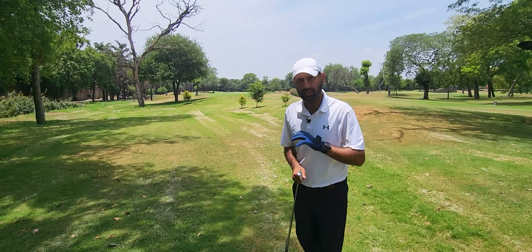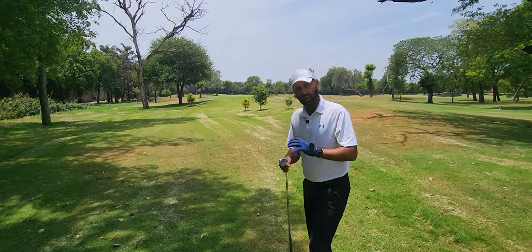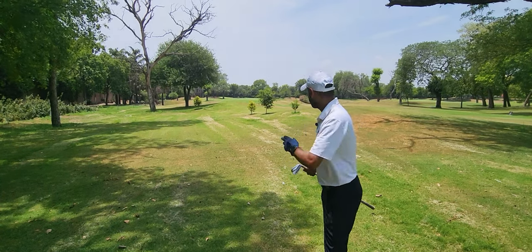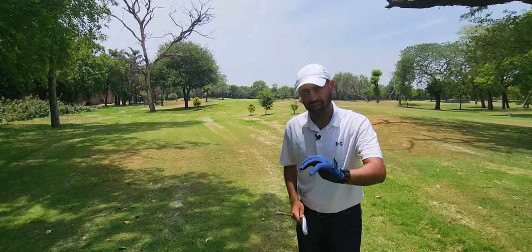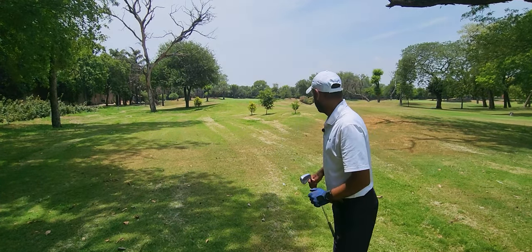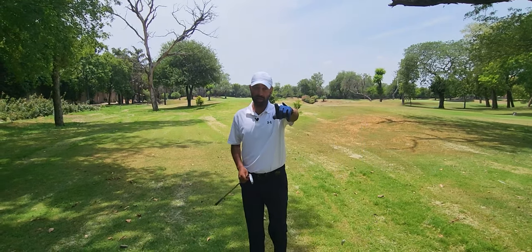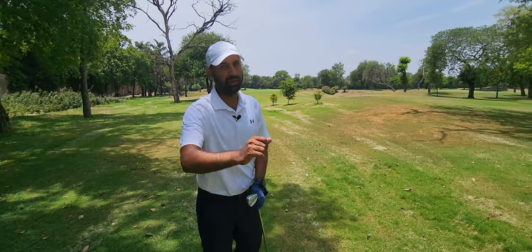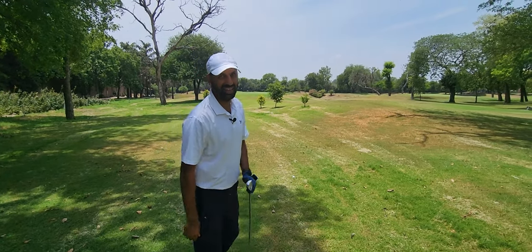I have 150 yards to the green. I am hitting my 9 iron because the ball kind of rolls off the green. I just want to get to the centre of the green and have it roll up to the flag hopefully. We are trying to play under par today. These few holes that we play, let's see if we can kick off with a birdie on the 10th hole.